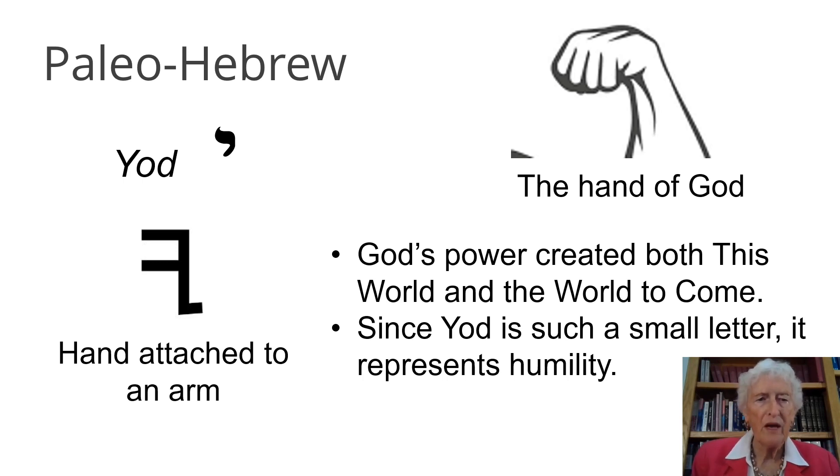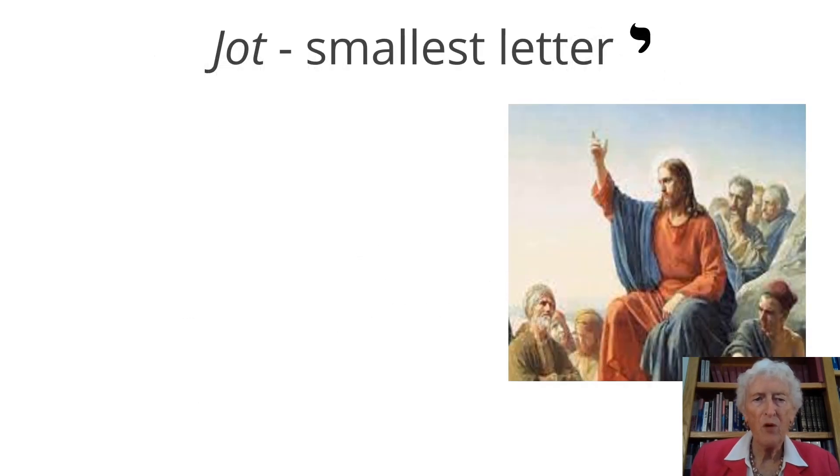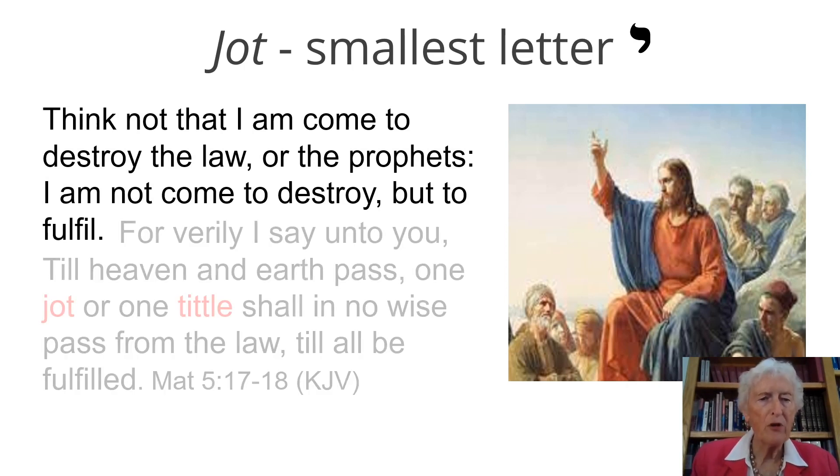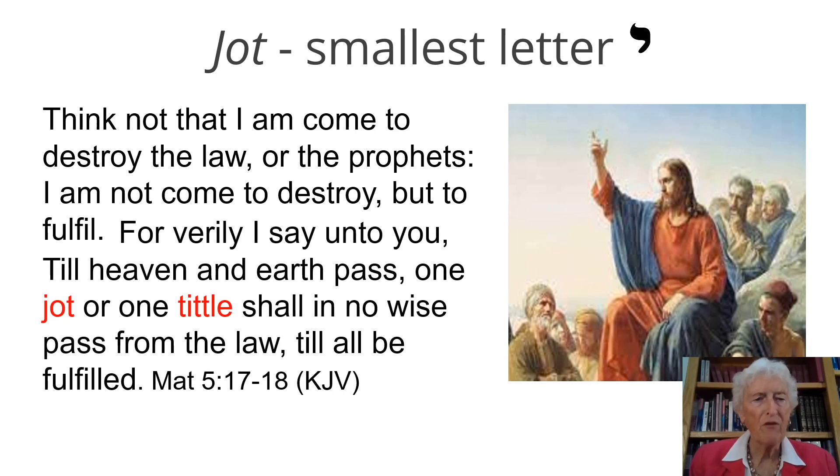Let's look at the smallest letter in the New Testament. Yeshua refers to the jot and the tittle — that's the King James Version. He says, 'Think not that I am come to destroy the law or the prophets. I am not come to destroy, but to fulfill. For verily I say unto you, till heaven and earth pass, one jot or one tittle shall in no wise pass from the law till all be fulfilled.' That's the King James Version.